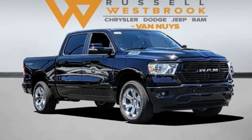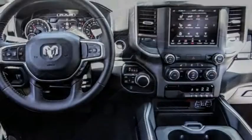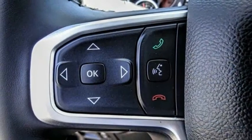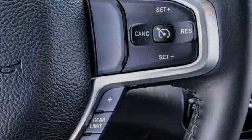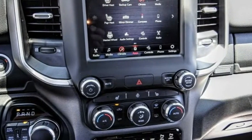Looking for the right vehicle? Check out the 2021 Ram 1500. It went against the Chevrolet Silverado, Ford F-150, and Toyota Tundra, which are all excellent trucks in their own right. The Ram took home the prize for its well-rounded strengths.